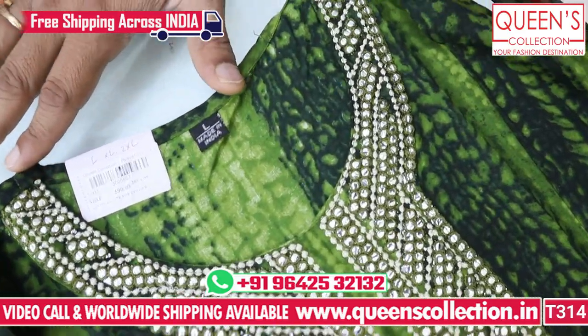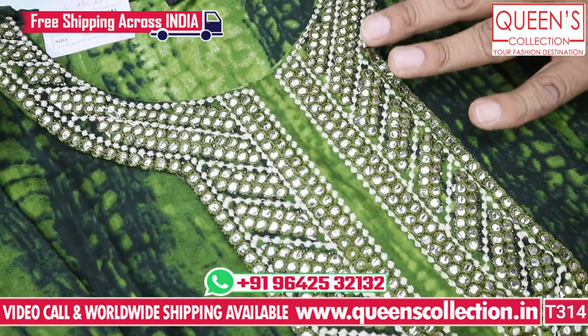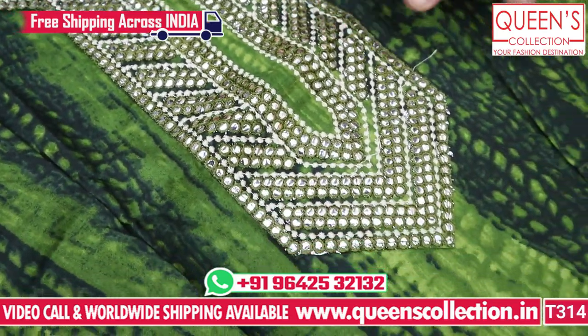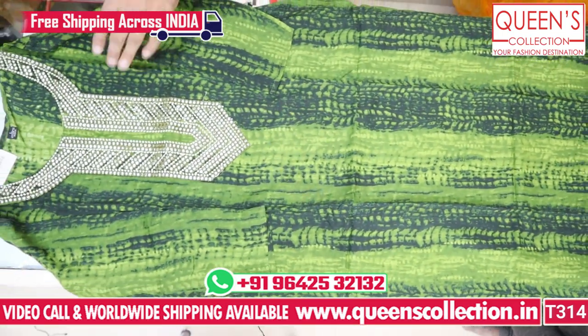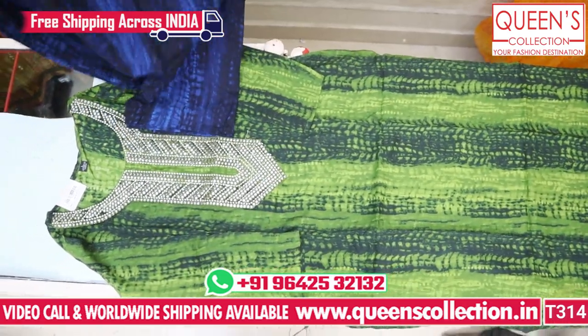Here is the first piece — shibori prints. There are many varieties in the 590 range, great for evening get-togethers. There are three to four colors available: green color and navy blue color. The colors are very good.